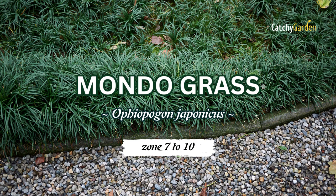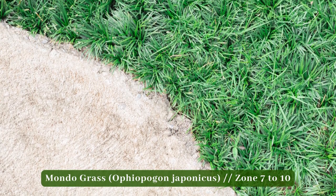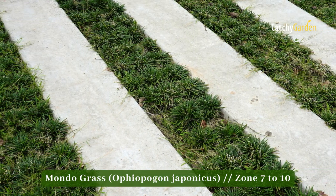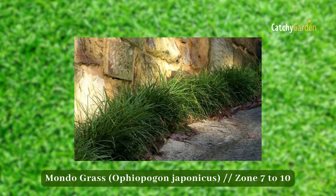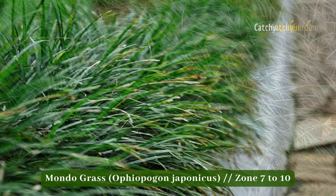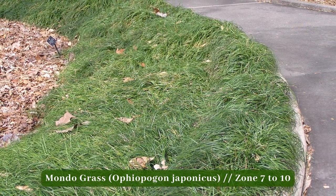Number 4: Mondo Grass. It forms smaller colonies, thrives in wet soil, and likes full to partial sun. Mondo grass is a highly effective weed killer because of its rapid growth and rapid spread. This little shrub does best in partial shade but may tolerate some early sun. Mondo grass, also referred to as monkey grass, is a drought-tolerant grass that grows in an irregular pattern and requires little care. In zones 7 to 10, this plant does well.